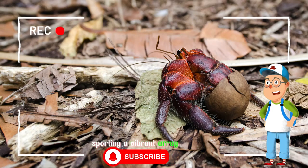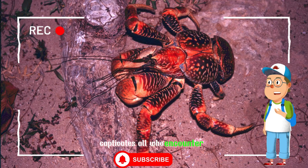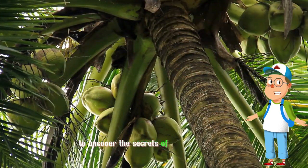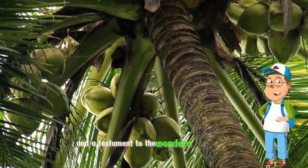Sporting a vibrant array of colors and intricate patterns, this enigmatic crustacean captivates all who encounter it. Join us as we embark on a journey to uncover the secrets of the coconut crab, a remarkable inhabitant of the tropical shores and a testament to the wonders of evolution.